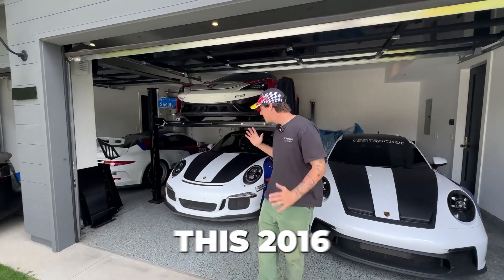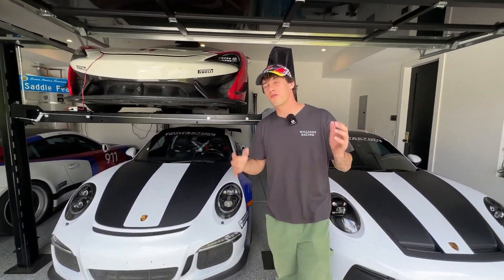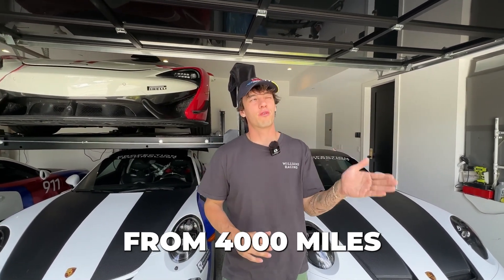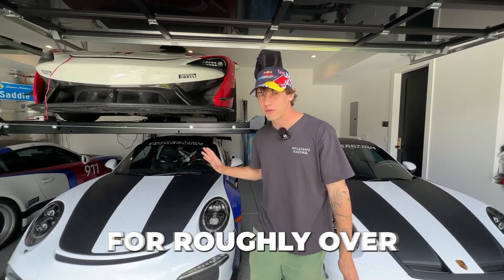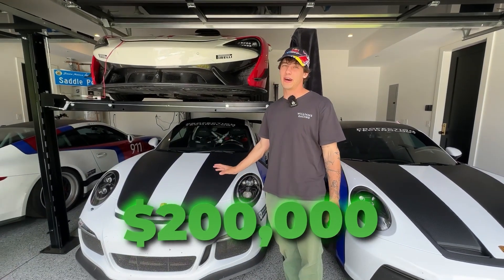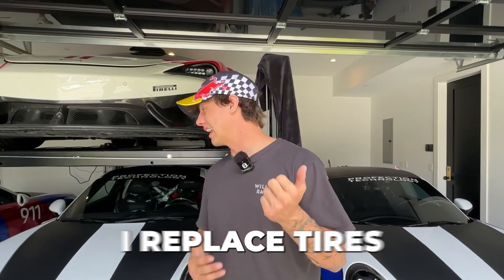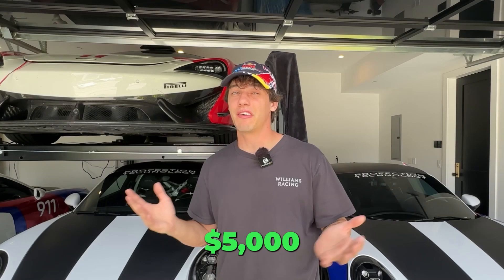Now let's talk about financials. I bought this 2016 Porsche GT3 RS two years ago for $212,000. I've taken it from 4,000 miles to 10,000 miles, and if I wanted to sell it today I could still get roughly over $200,000 — so I lose maybe a few thousand dollars. Maintenance is quite minimal too. I do oil changes and replace tires when needed. I'd budget maybe $5,000 a year for maintenance on this car.